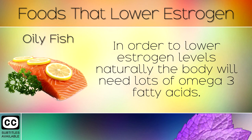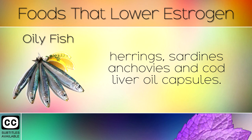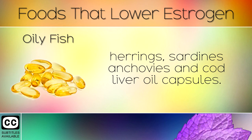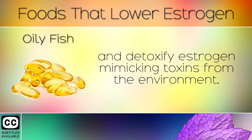Oily Fish. In order to lower estrogen levels naturally, the body will need lots of omega-3 fatty acids. DHA and EPA are two omega-3s found in fish like salmon, mackerel, herrings, sardines, anchovies, and cod liver oil capsules. Omega-3s from these fish reduce inflammation in the liver, helping it to balance out your estrogen levels and detoxify estrogen-mimicking toxins from the environment.